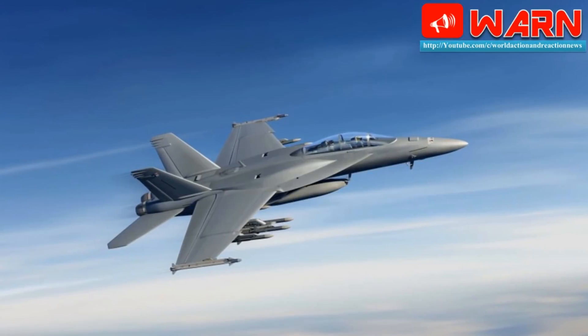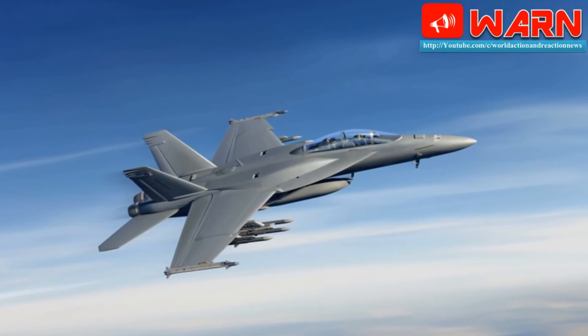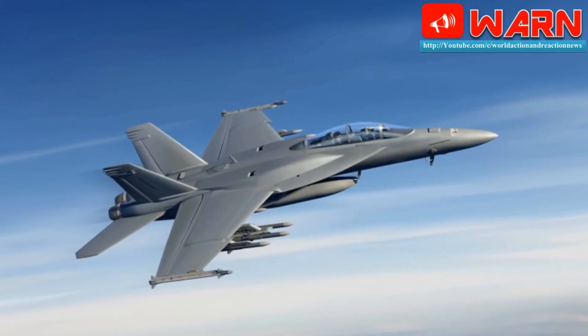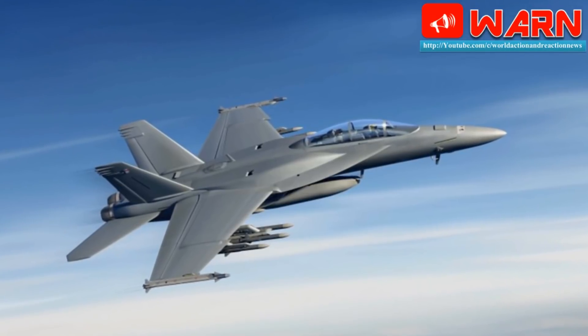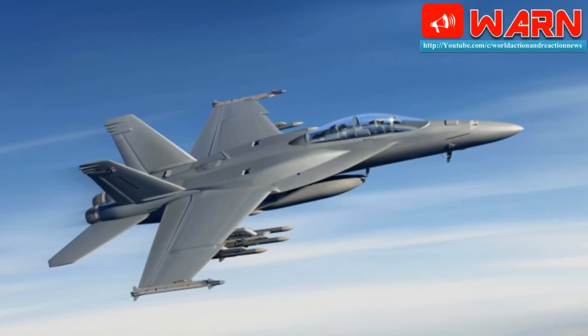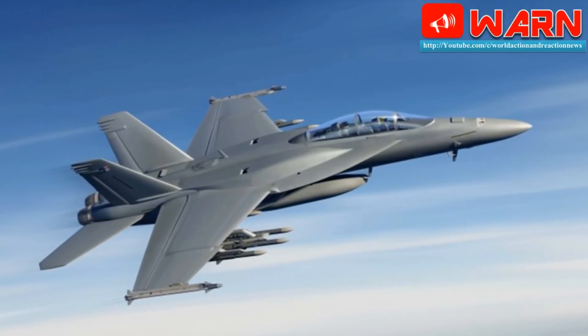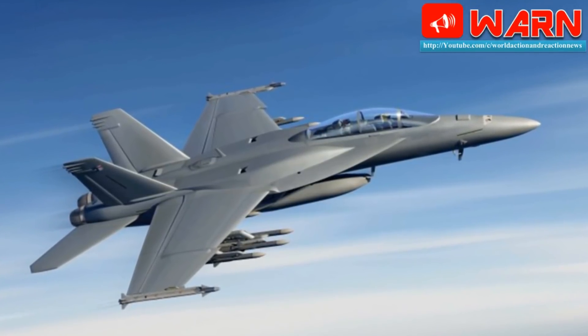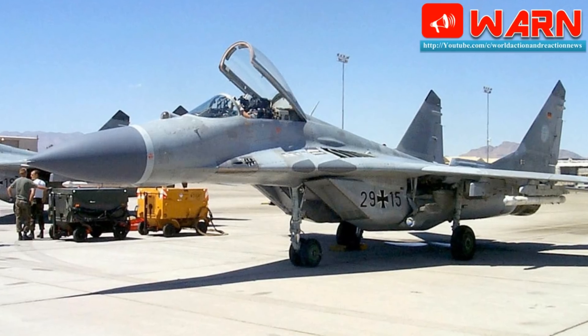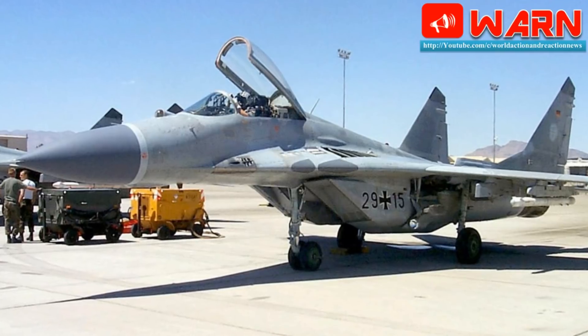In terms of design, both of these fighters have seen drastic changes from their previous variants. The MiG-29K's airframe is strengthened to withstand the stress of landing on a carrier. Its wingspan is increased for stowage, folded wings, catapult attachments, and arrestor hooks are attached. The undercarriage is also widened. The Super Hornet's capability is increased by revising its airframe.